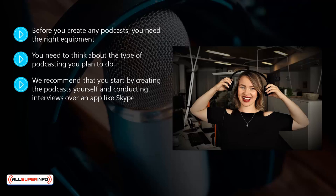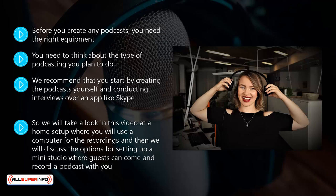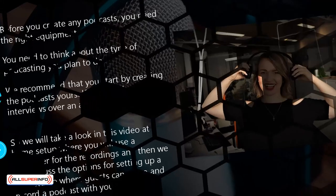We recommend that you start by creating the podcast yourself and conducting interviews over an app like Skype. The advantage of doing this is that you can interview people anywhere in the world. The disadvantage is that sometimes the quality of Skype recordings varies and the person being interviewed will need a good microphone. In this video we will look at a home setup using a computer for recordings, and then discuss options for setting up a mini studio where guests can come and record a podcast with you.